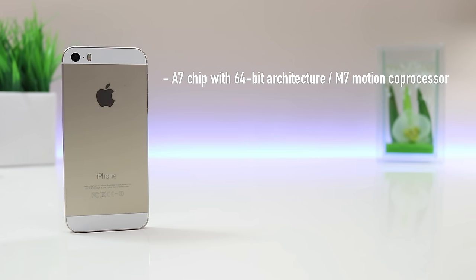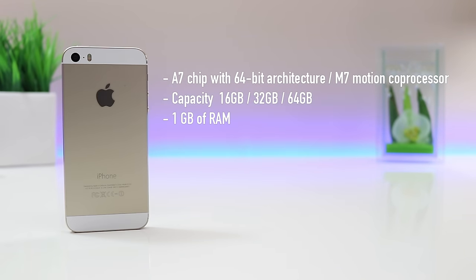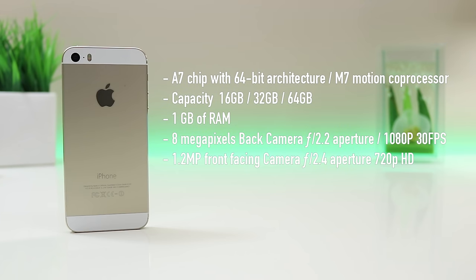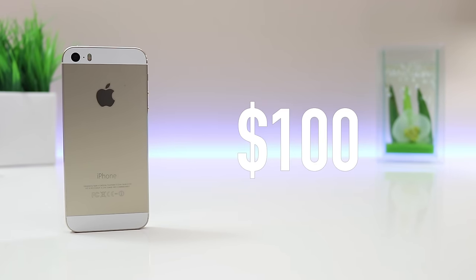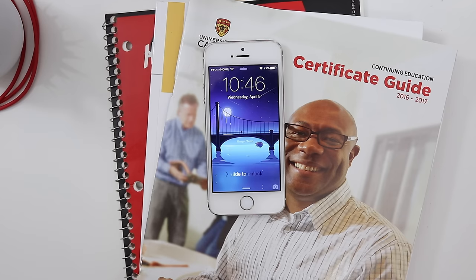Wrapping things up: this phone is running on Apple's A7 64-bit processor, available in 16, 32, and 64 GB with 1 GB of RAM, an 8-megapixel rear camera that can record 1080p at 30 frames per second, first-generation Touch ID, dual-tone flash, and a 1570 mAh battery — all for a hundred dollars, which in my opinion is a pretty good deal.